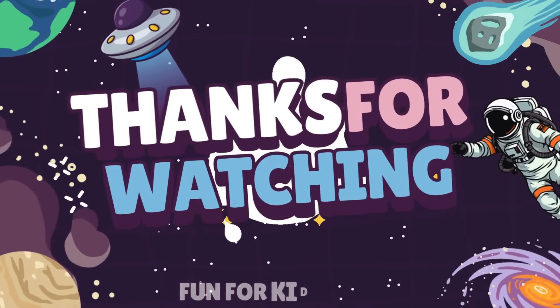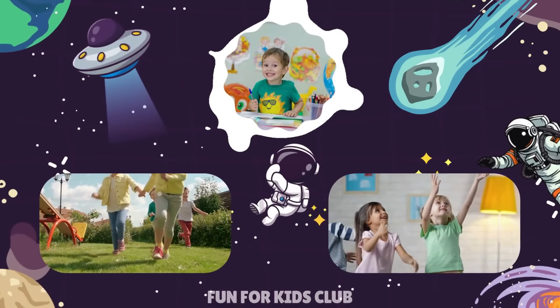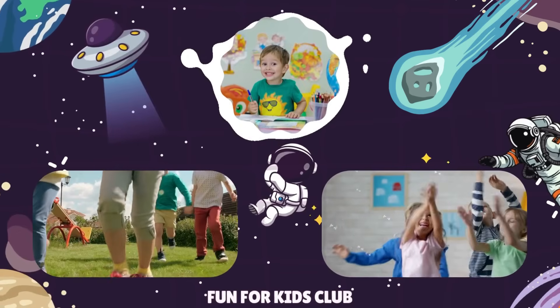Thanks for watching, kids. Great job today. You're so smart. See you next time, friends. Bye-bye.